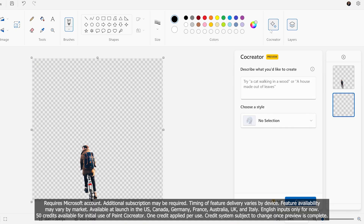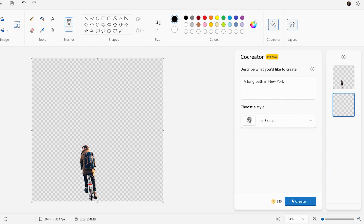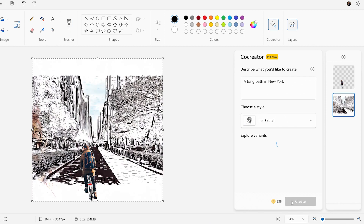Finally, and my personal favorite, there is Paint Co-Creator. Co-Creator is designed to be part of your creative process. You can just give it a prompt, pick a style, and then see what ideas it can build or iterate upon. This is super useful if you're like me and creating works of art is not exactly your strength. Co-Creator can help bring visuals to your ideas, bringing them to life in ways you might not have been able to do previously.